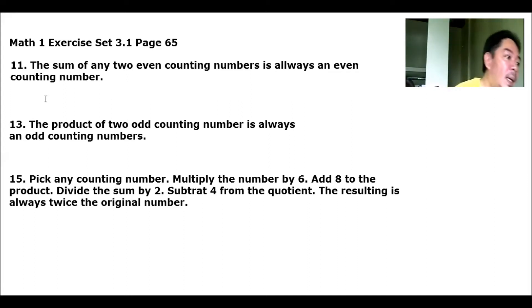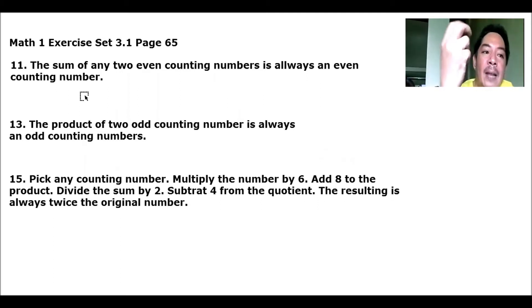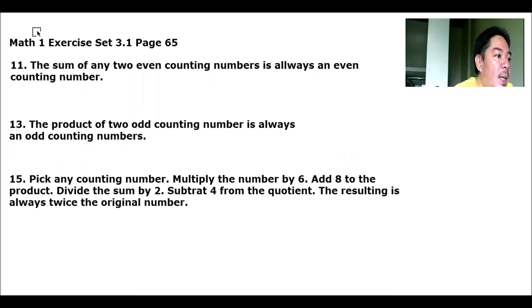So number 11: the sum of any 2 even counting numbers is always an even counting number. That means when we add two even numbers, the answer should always be even. So let's test it.